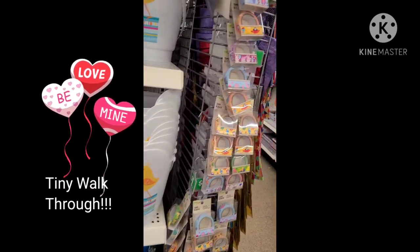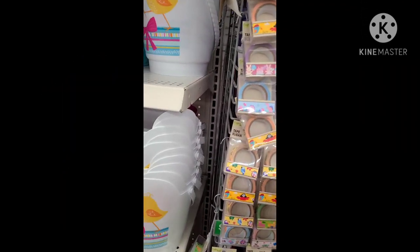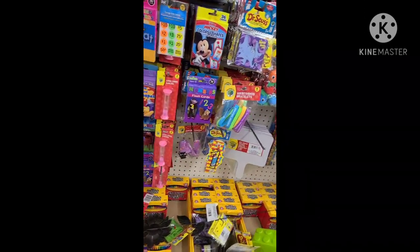These Easter baskets here, then they got some of these new ribbon tape over here, and then they got some of these.